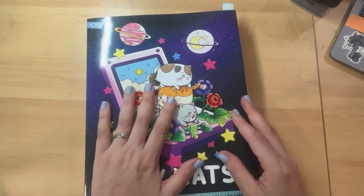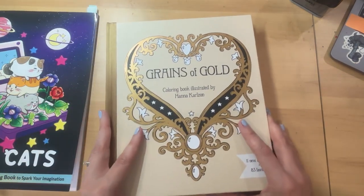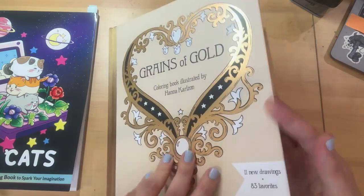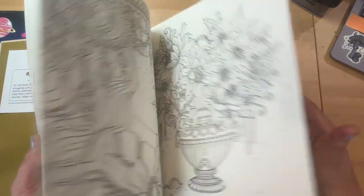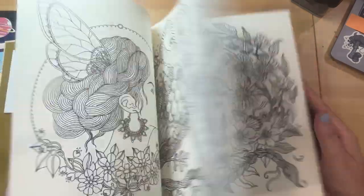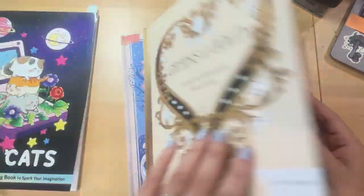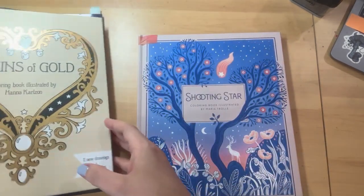Anyway, just a really cute book to kind of play with on a day when I'm feeling a little low. I'm not going to do a flip through of Grains of Gold — I'll just do a quick look. You've all seen this book. Absolutely gorgeous. And I can't thank you enough, Kiara, for sending these two books to me. That's just unbelievable.